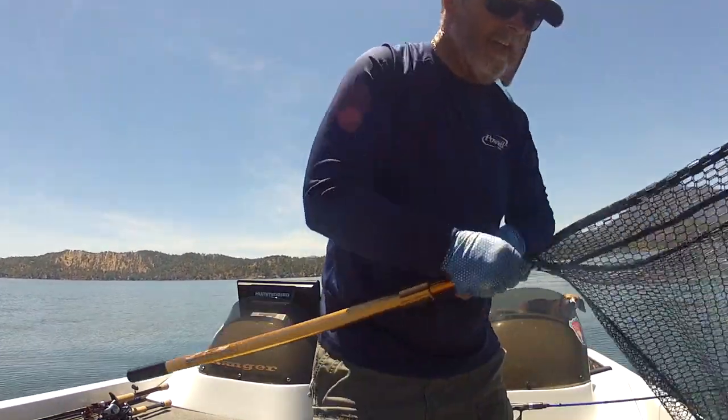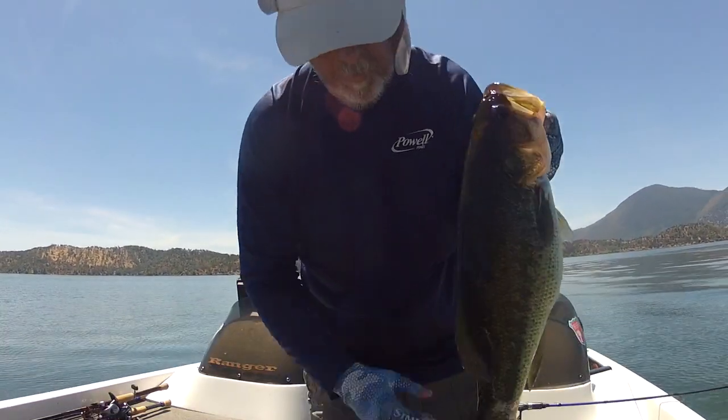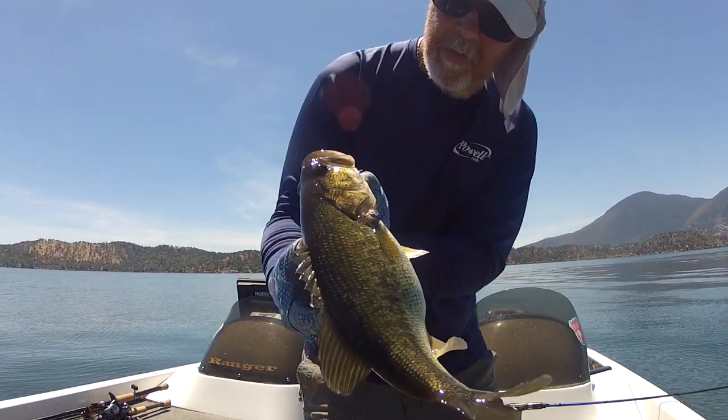Hey guys and gals and Caleb. We just put that one in the boat. Pretty good looking fish. This is kind of a typical summer fish here on Clear Lake.